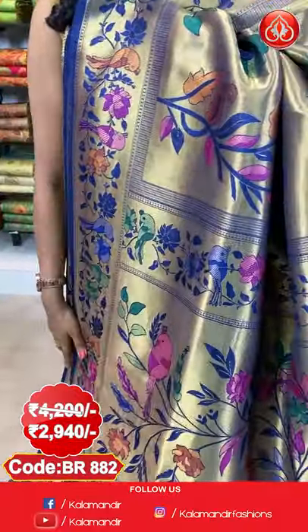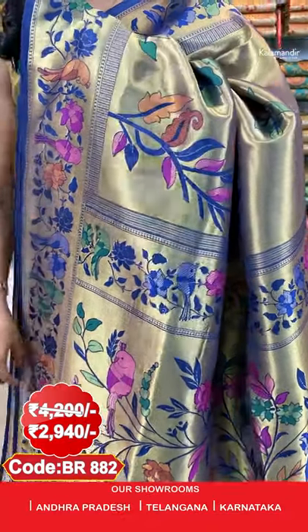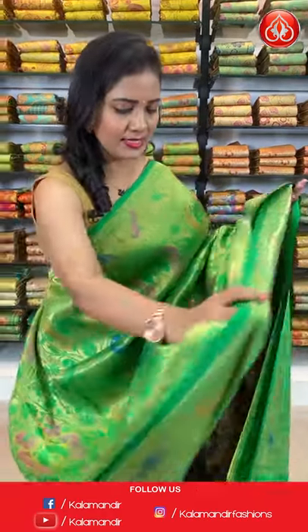The pallu is a zari woven royal-looking pallu with florals and parrots, and nice finishing with tassels. The brocade blouse comes along with the border. To purchase, saree code is BR882. Actual price ₹4200, after 30% discount you can avail it at ₹2940 only. Next saree — a very beautiful green colour saree with a different pattern.